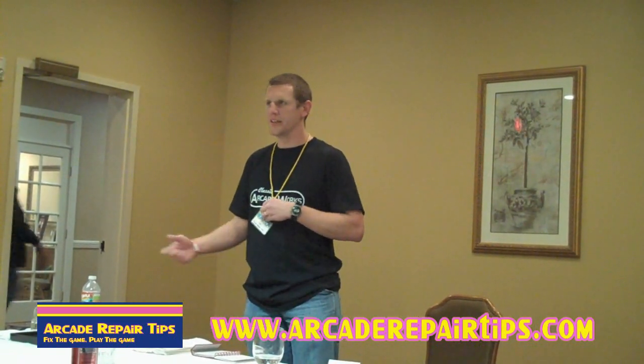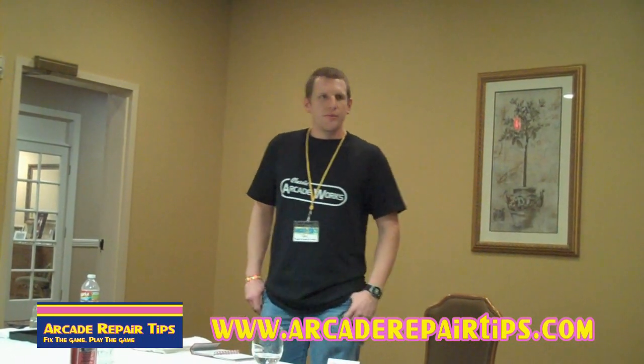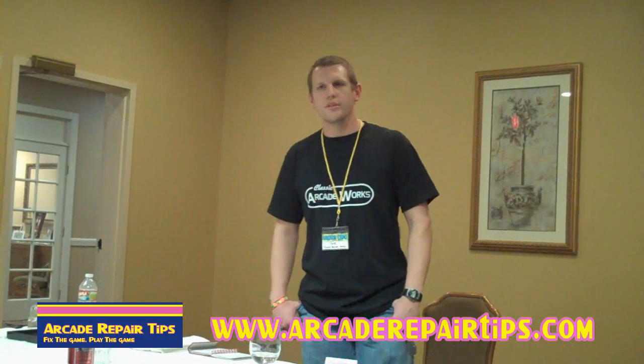Any questions? Are you located here in Houston? Yeah, in Houston, just on the north side in Spring.